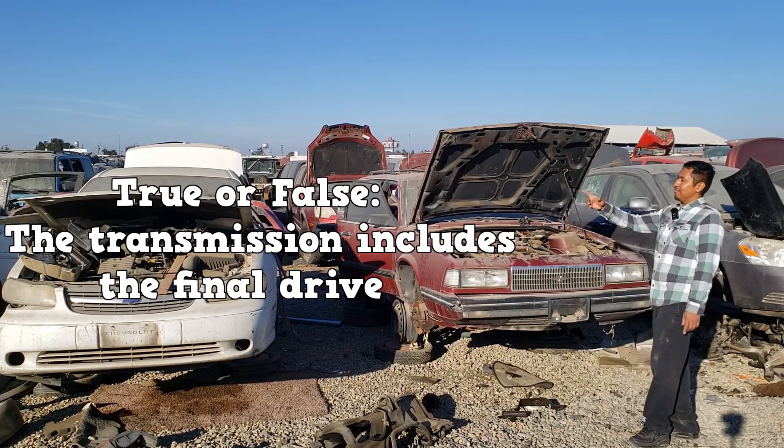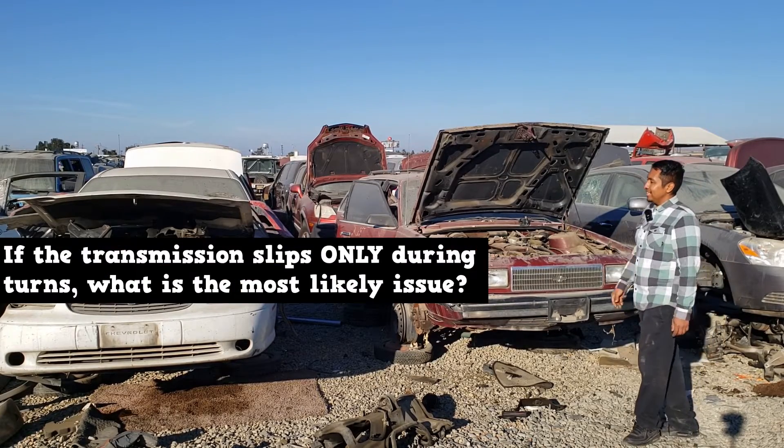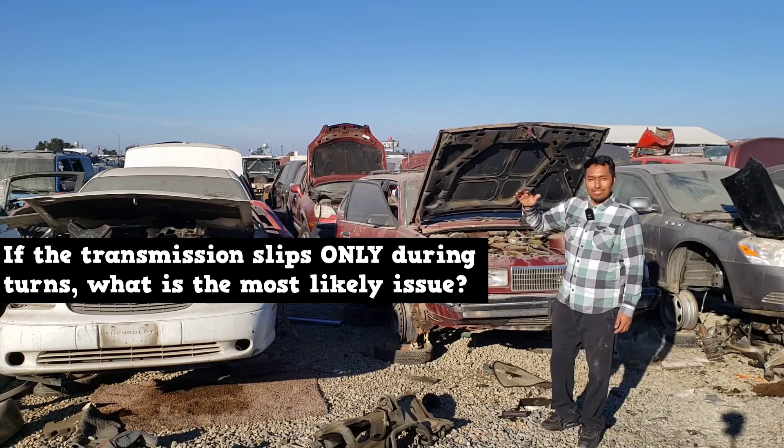True or false: the transmission includes the final drive. If the transmission slips only during turns, what is the most likely issue?